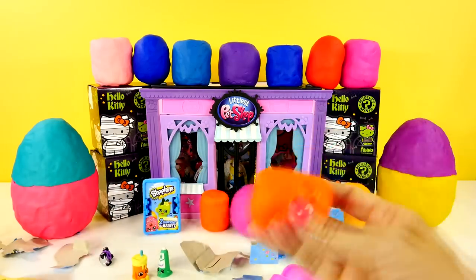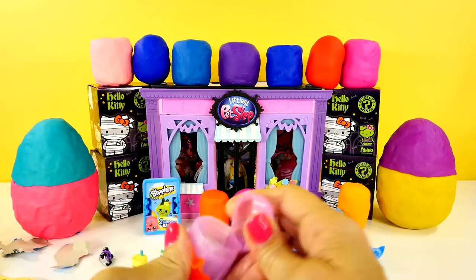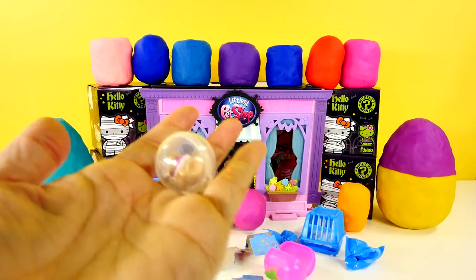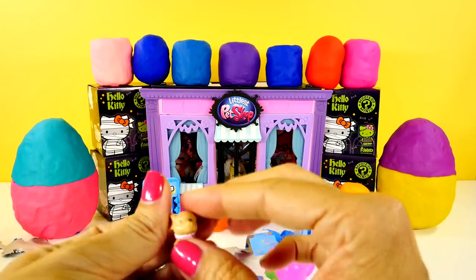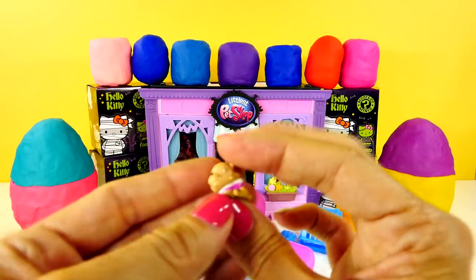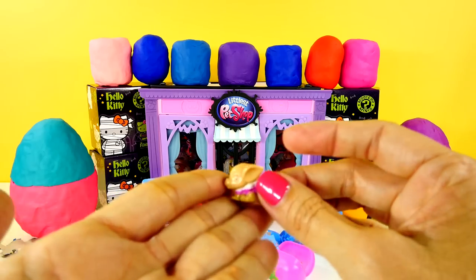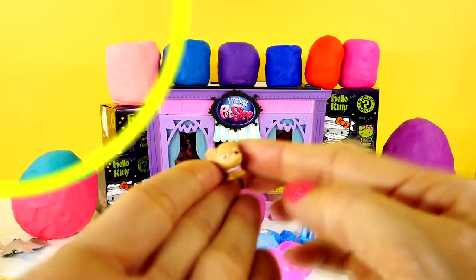Let's go right back here and open another little Play-Doh egg. It's another squinky — a squinky that's stuck. This looks like a little chihuahua. I think this is one of the Barbie squinkies from Life in the Dream House, but one of you guys will tell me, I'm sure.